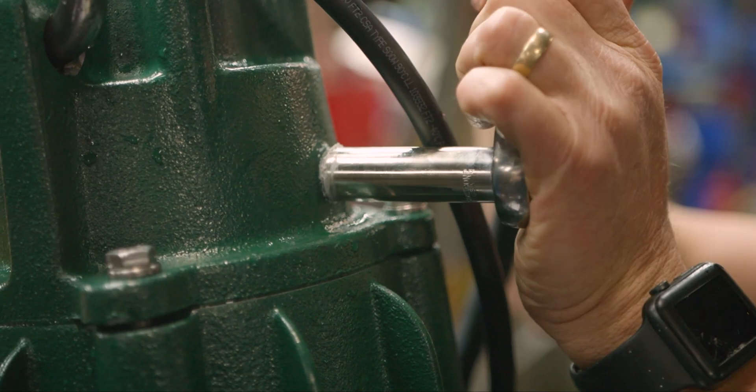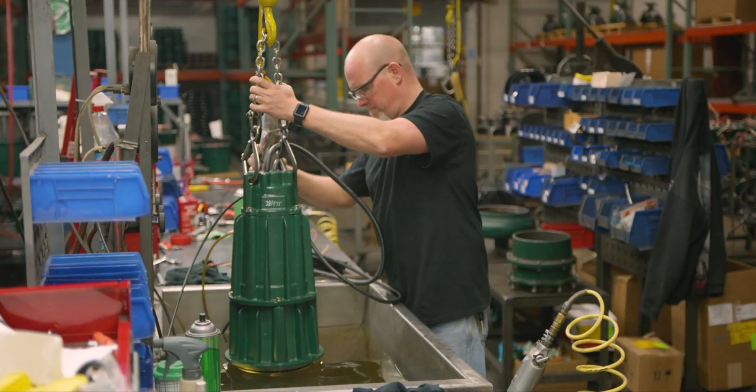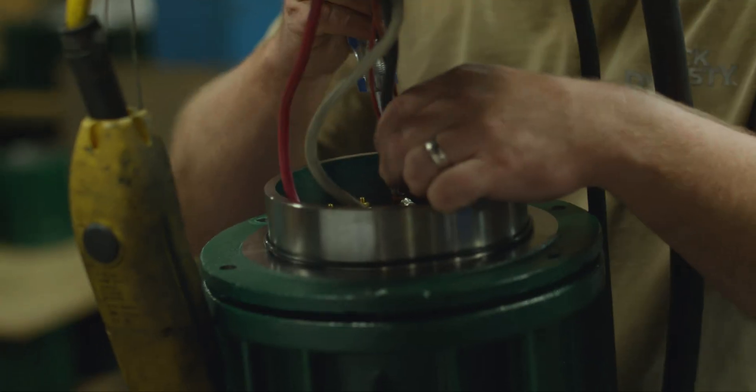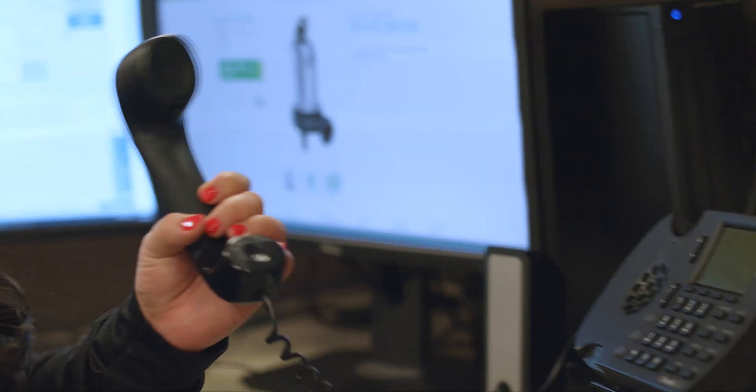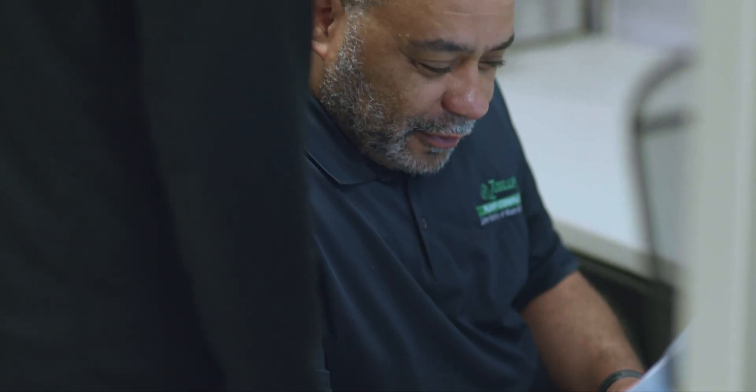Each pump is built by hand with durable, quality materials in the Louisville, Kentucky manufacturing facility by one of Zoller's trained specialists. The Zoller Engineered Products brand is backed by a powerful team of professionals who share the same goal: to make ZEPP the single source for your entire commercial or municipal pumping station.